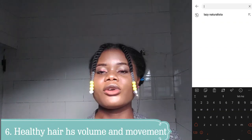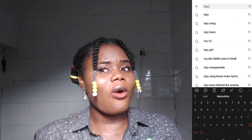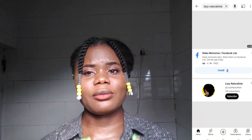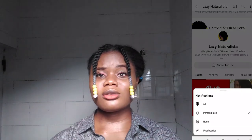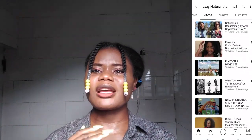Healthy hair has volume and movement. Full-volume hair has body. When your hair is healthy, it should not be stiff or hard. Whether you are a busy person or a natural-hair enthusiast, you can maintain healthy hair. Natural and relaxed hair does require special care, but it doesn't have to be high-maintenance or super intensive.